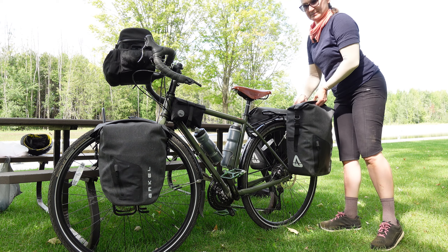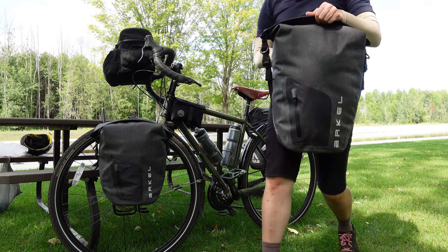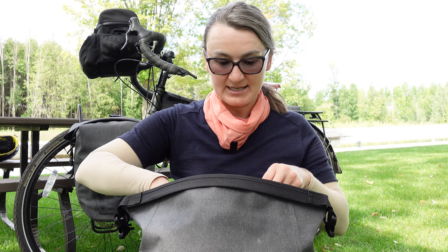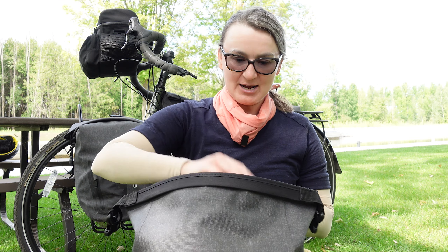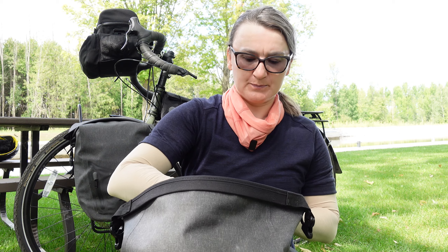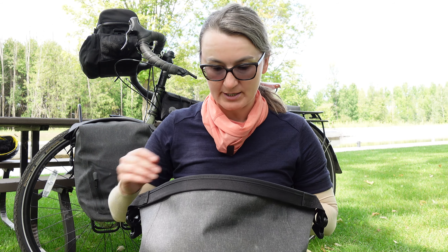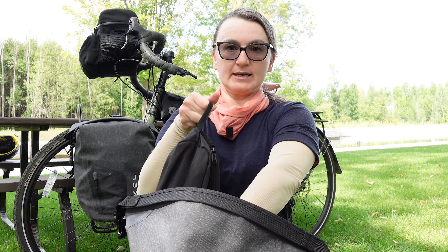Let's move on to the rear panniers. This is a 17.5-liter pannier and it's part of a 35-liter system. If you haven't seen my video review of these Arkel 35-liter panniers, I will link it in the description below. First things first, I have some paper as a fire starter and wet clothing because I did laundry this morning. In this bag I also have some longer items including tent poles and a water bottle that I'll use if I need to filter water. I also have my camping chair.